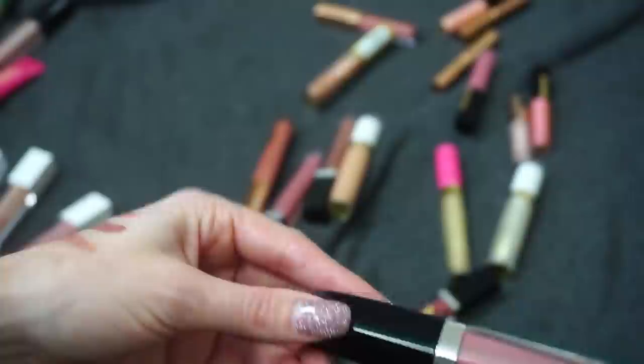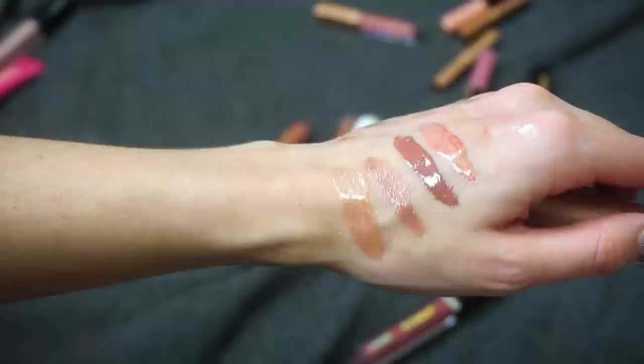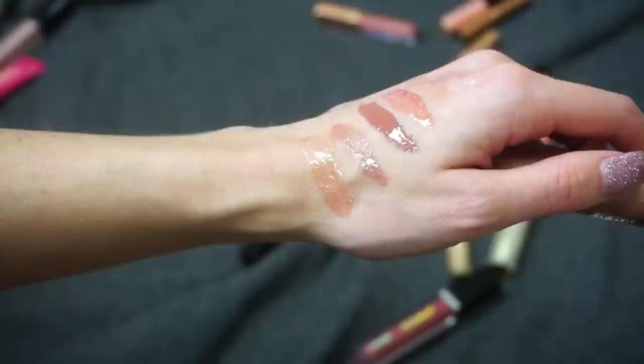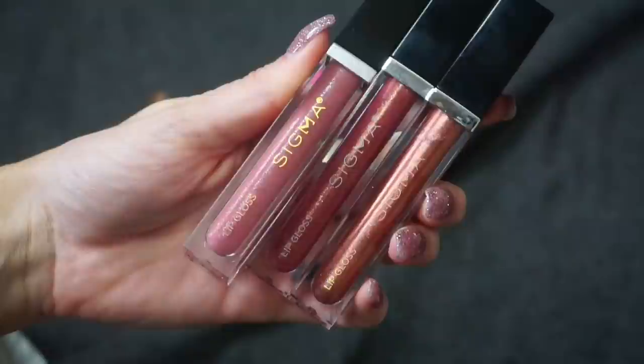This one from Milani is one of their Keep It Full Lip Glosses in Nude Shimmer. When I swatch it it looks a little darker than what I usually prefer, but I think it actually looks really pretty on the lips — it gives a slight bit of shade with a lot of shimmer and really plumps up your lips in a natural way. This is one that has really impressed me, so I'm going to keep this one.